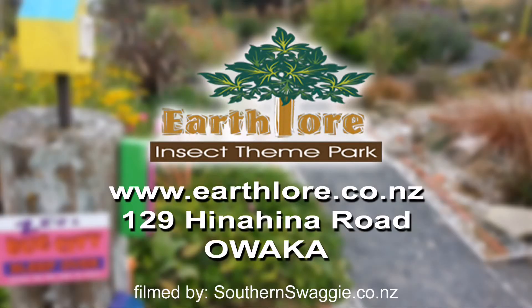For more information and opening hours, please visit our website.